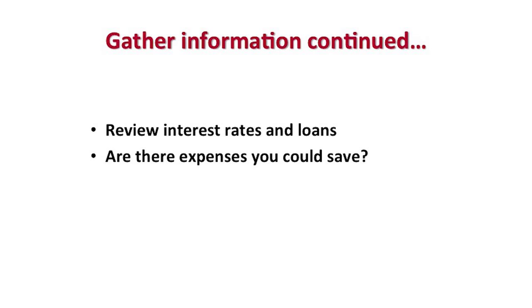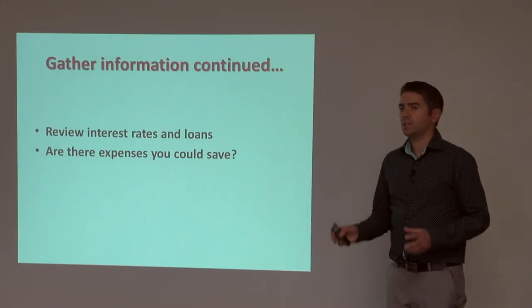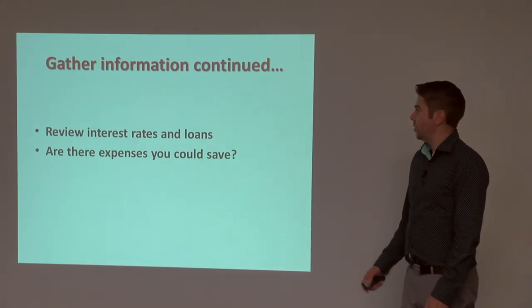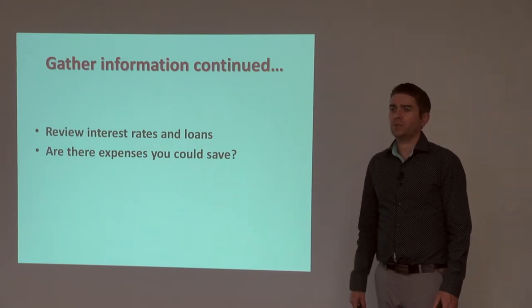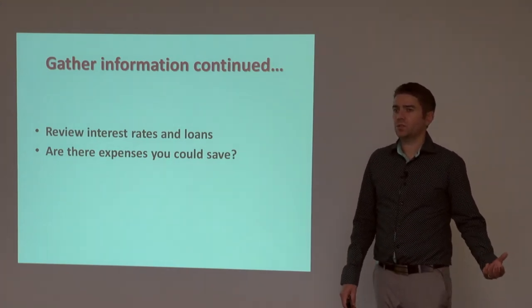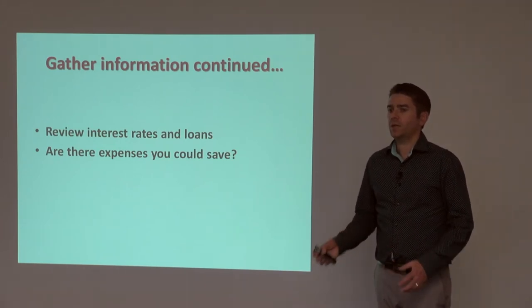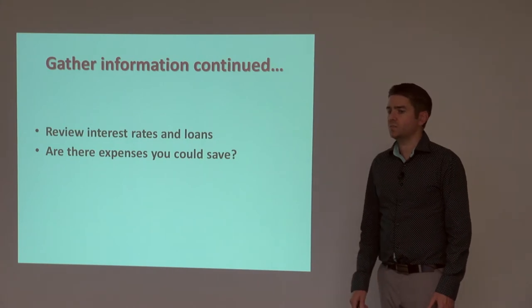The other thing you need to look at is your major expenses. Interest is the biggest cost — can you review your interest rates and save some money? Can you go from floating to fixed for one year, or restructure your portfolio to make your loans more effective? Also, are there expenses you can save? The obvious one is property management. Is that something you can do yourself to reduce costs? Just be really, really careful — a lot of people are not good at property management and actually struggle to do it.